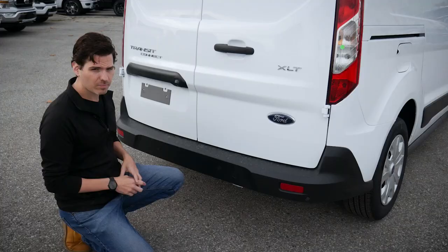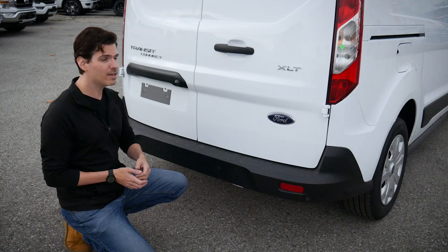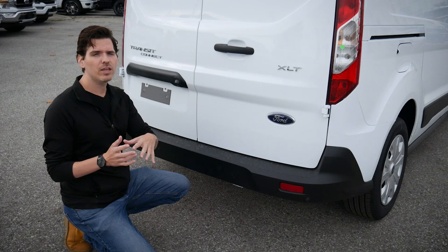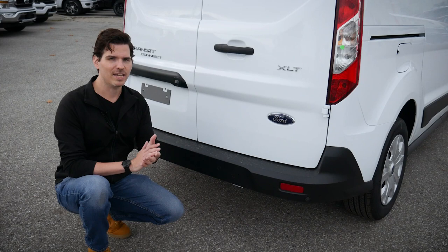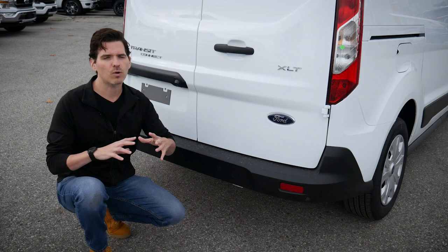Looking at the capacities: towing-wise, it doesn't matter if you're in the 2.0 or 2.5-liter — you max out at 2,000-pound towing capacity. Payload is about 1,600 pounds. If you're getting close to your towing or payload limits, you'd want to look at the regular full-size Transit instead. But if you're just looking for something nimble and easy, this is a good option. Just be aware of the weight of passengers and tools, so you don't max out on payload or over-tow and risk damaging the drivetrain.